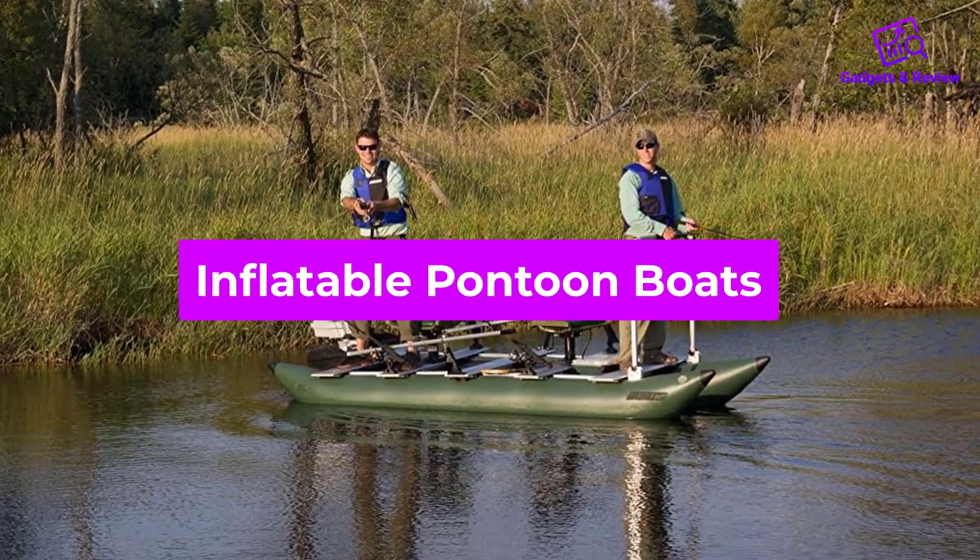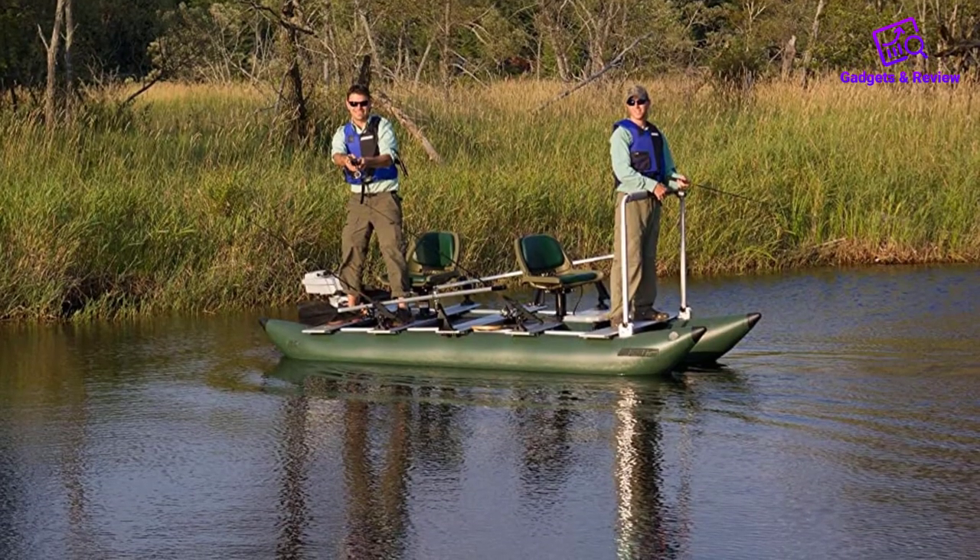In this video we will discuss inflatable pontoon boats which are best sold and achieve top-rated reviews from customers.